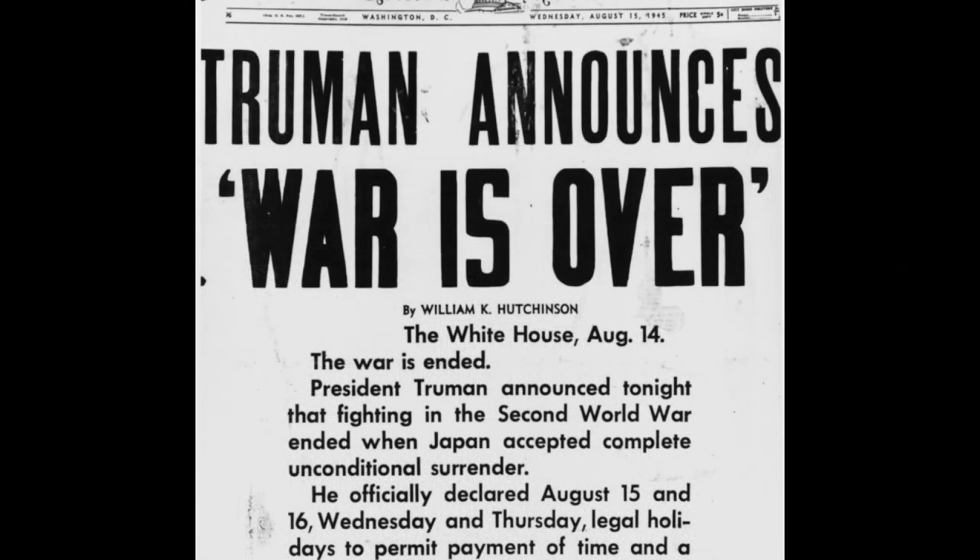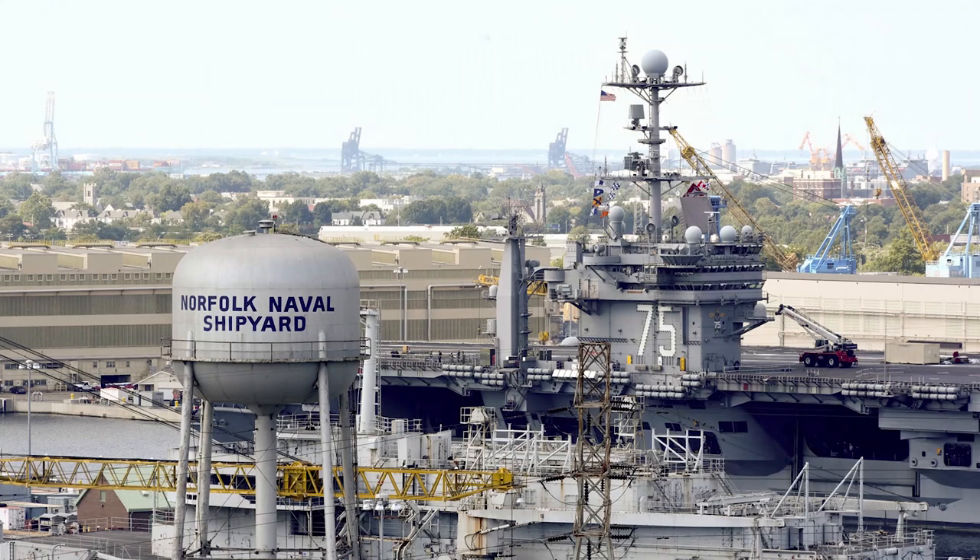The end of World War II brought downsizing to the shipyard as work transitioned to peacetime operations. The shipyard workforce decreased accordingly. Since then, the shipyard has focused on providing major repairs and technology upgrades for the various types of vessels in the fleet.